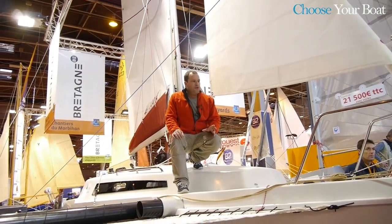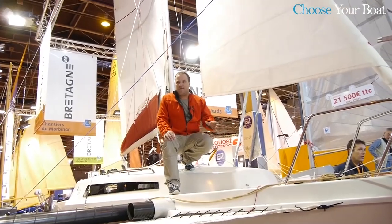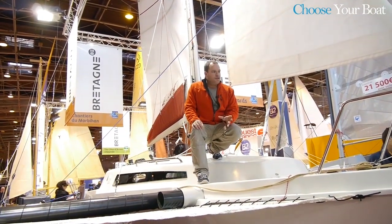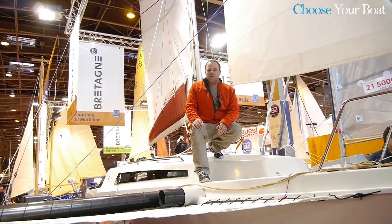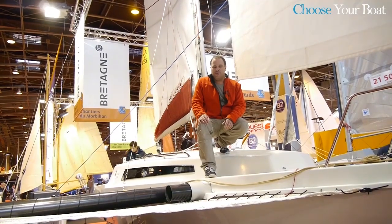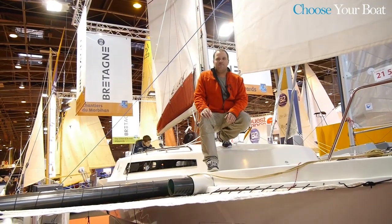This new Astus 24 is part of a full range of trimarans of 18, 20, 22, and now 24 feet, which are made in Brittany, France, by the shipyard Astus Boats. It offers an ideal solution for a quality cruise without forgetting maneuver pleasure and performance on the water. Come visit us and try one of our models.